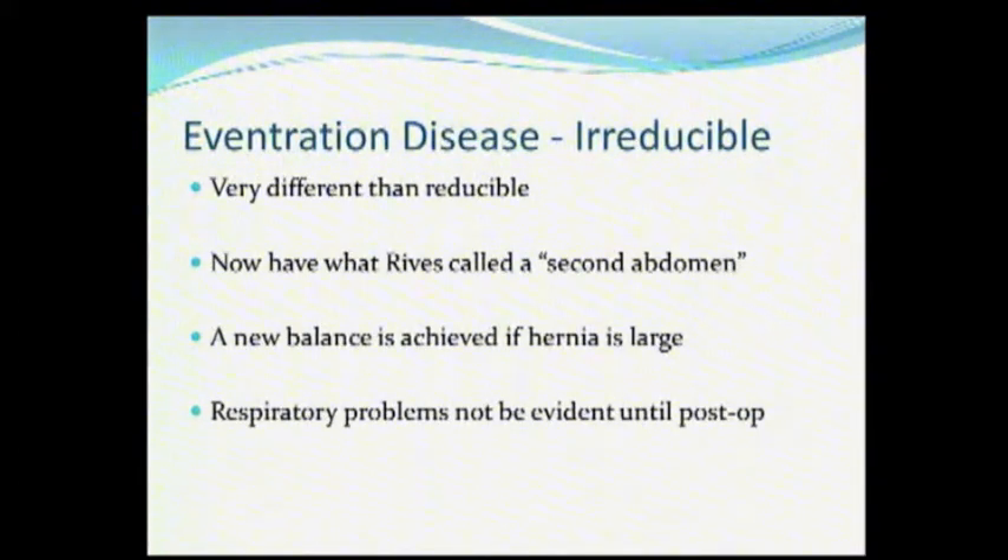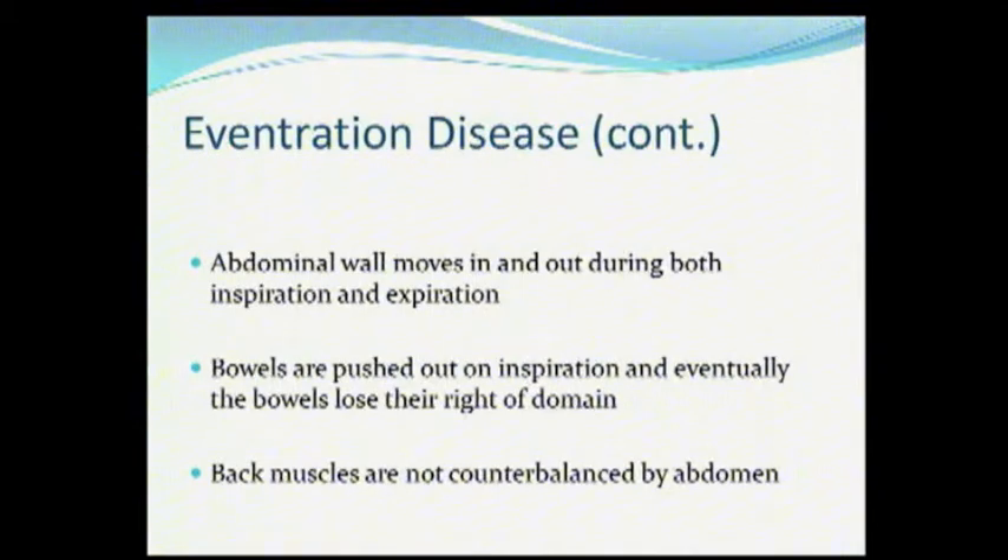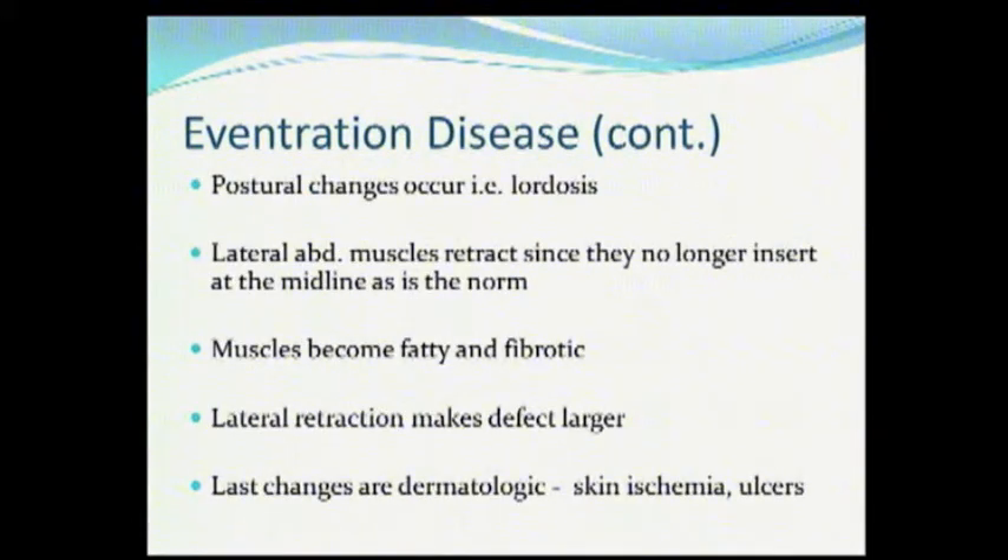Even patients with loss of domain don't have that much respiratory problem until you cram everything back into their abdominal cavity — that's when you have the problem. With eventration disease, you get paradoxical motion: the bowels get pushed out, the back muscles are not counterbalanced by the abdomen, you get lordosis and postural changes. Then the lateral abdominal muscles retract — they are no longer inserting on the midline onto the rectus sheath. They become fibrotic, they retract, that makes the hernia larger, and then you see the skin changes.